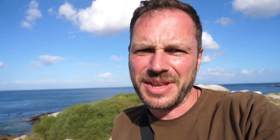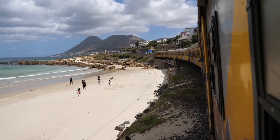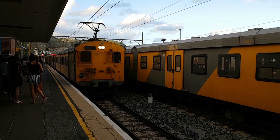Wer ein kleines Abenteuer erleben möchte, ist bei dieser Zugfahrt von Kapstadt nach Simonstown auf jeden Fall richtig. Allerdings, wer es nicht gern abenteuerlich hat, sollte vielleicht besser die Finger davon lassen. Wichtig: bitte nehmt keine Wertsachen in den Zug mit. Fahrt außerdem in einem Waggon, wo mehrere Menschen drinnen sind, und fahrt vor allem nicht in der Nacht. Ansonsten ist es ein spannender Tagesausflug nach Muisenberg, nach Kalk Bay und nach Simonstown. Alle Detailinfos zur Zugreise findest du im Andersreisen-Blog, der Beitrag ist oben verlinkt.